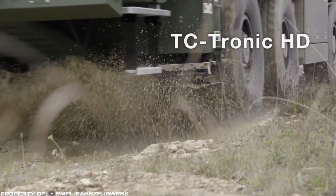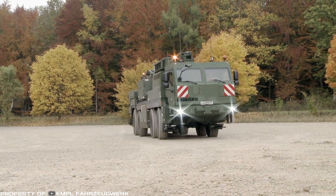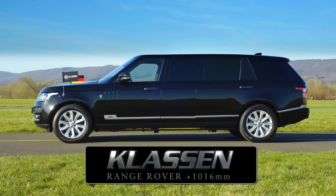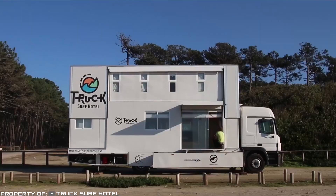Nowadays, the market has a huge number of all kinds of machines and equipment that won't surprise you anymore. However, there are also those that have original shape, design, and amazing power supply units and are designed to solve non-standard tasks. In this release, we will talk about a dozen interesting cars. Let's get started!